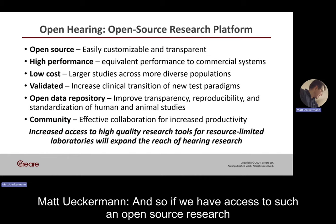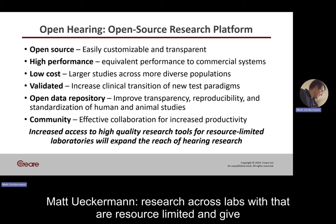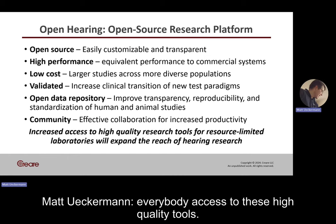If we had access to such an open source research platform, this will expand the reach of hearing research across labs that are resource-limited and give everybody access to these high-quality tools.